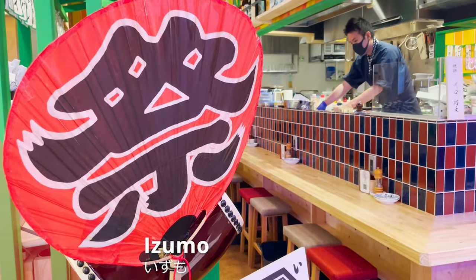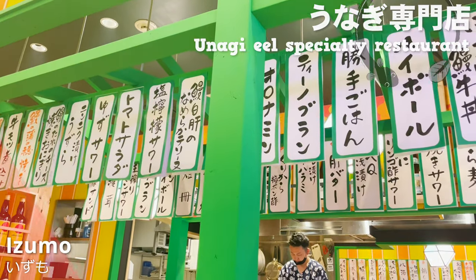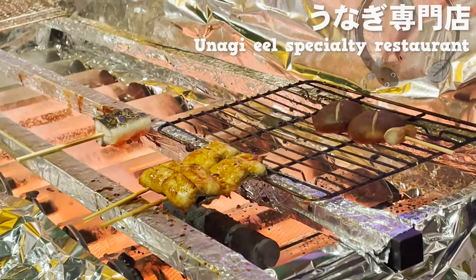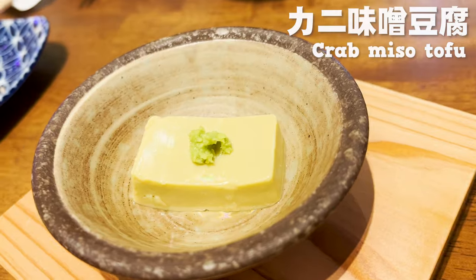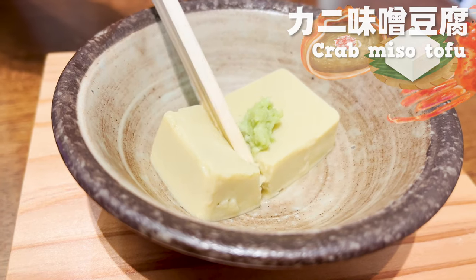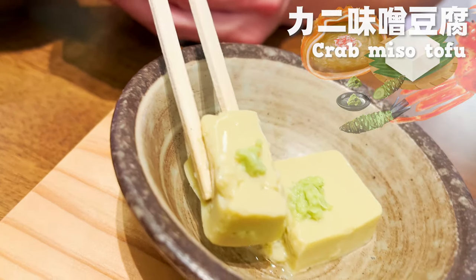The third restaurant we visited is Izumo, an unagi specialty restaurant. They have many kinds of eel dishes, but we chose two today. While we wait for the eel to be grilled, let's have otoshi. The otoshi here is kani miso tofu — crab miso tofu. I've seen many kinds of tofu, but never one with a crab miso flavor. It has a crab-like flavor — delicious! The spicy flavor of wasabi adds a good accent to it.